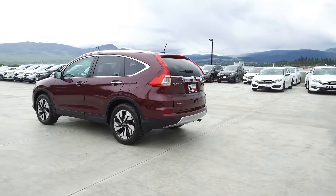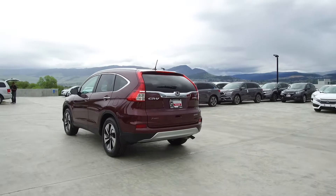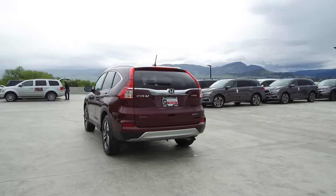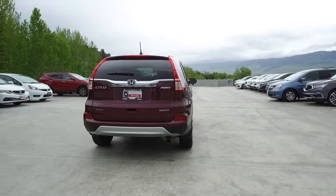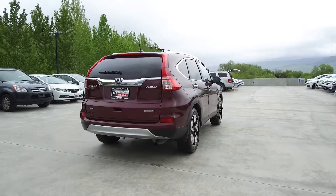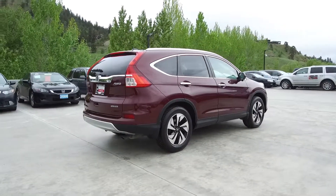Thank you for checking out this video of this pre-owned 2015 Honda CR-V Touring. Here at Harmony Honda we stand behind the vehicles we sell — we guarantee that you will be satisfied, which is why we offer a 30 day or 2,500 kilometre no-hassle exchange policy for your peace of mind. We have a family-friendly, low-pressure environment; we don't charge documentation fees or any other hidden charges.